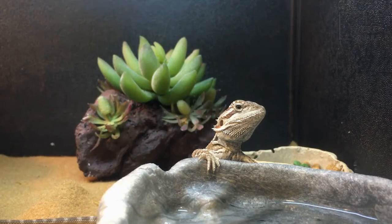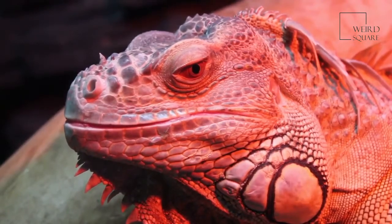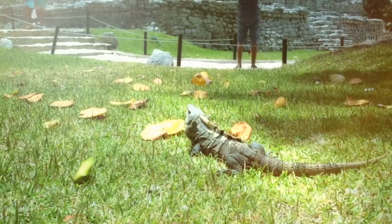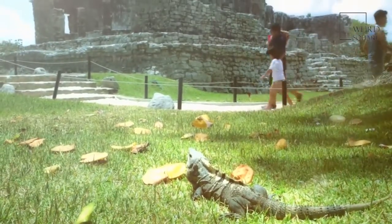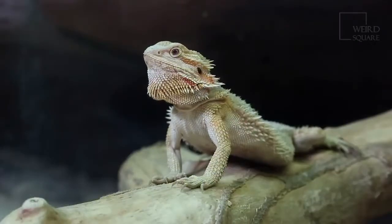The oldest bearded dragon is listed in the Guinness Book of World Records. This bearded dragon, named Sebastian, lived to be 18 years old and died in 2016 in England. The official conservation status of the bearded dragon is least concern, and the population remains steady in Australia. There are over 900 bearded dragons living in zoos throughout the world. There are laws in Australia protecting bearded dragons from poachers who try to ship them out of the country. Today, many bearded dragons are bred outside of Australia.